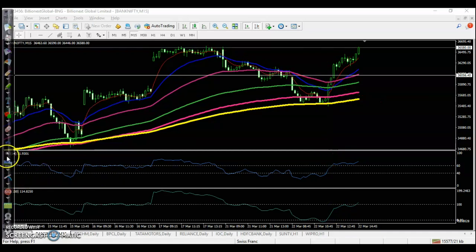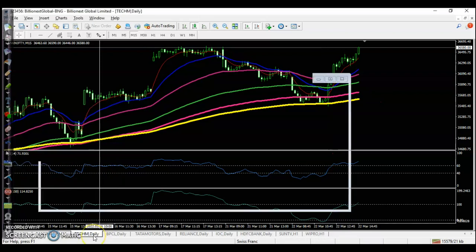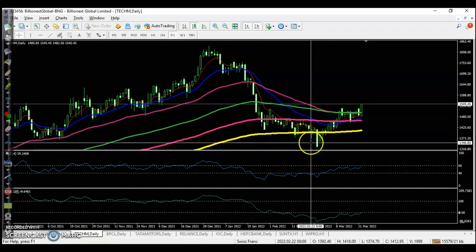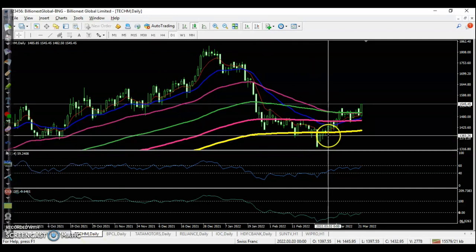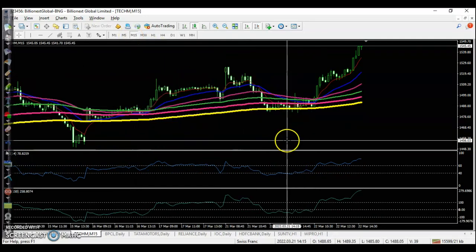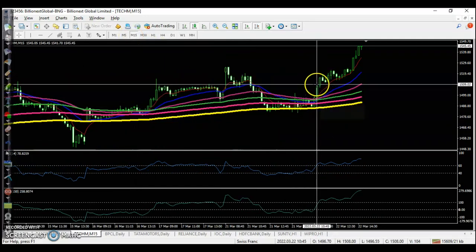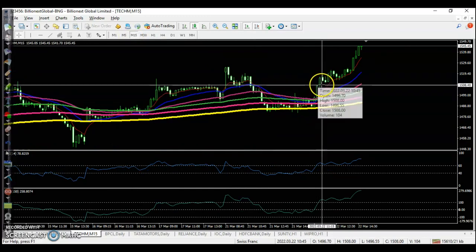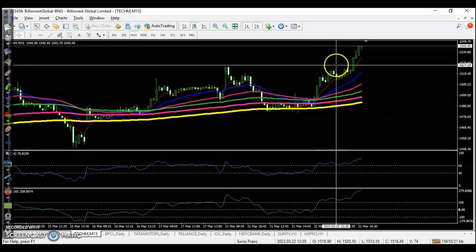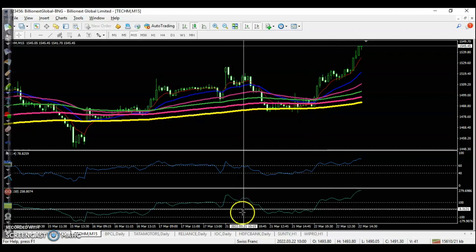Now let me show you today's top gainer stocks. First, Tech Mahindra on the daily timeframe — they are running in an uptrend on the larger timeframe and bouncing off the 200 exponential moving average, so we were looking for a buy. We identified a strong bullish candle as the perfect buy opportunity and triggered our buy order above 1510. Price then went up to 1545.